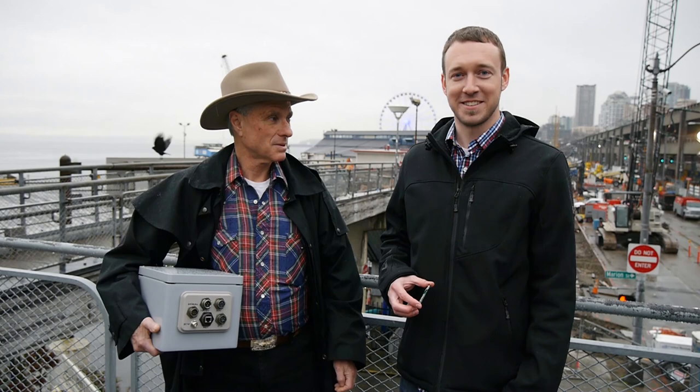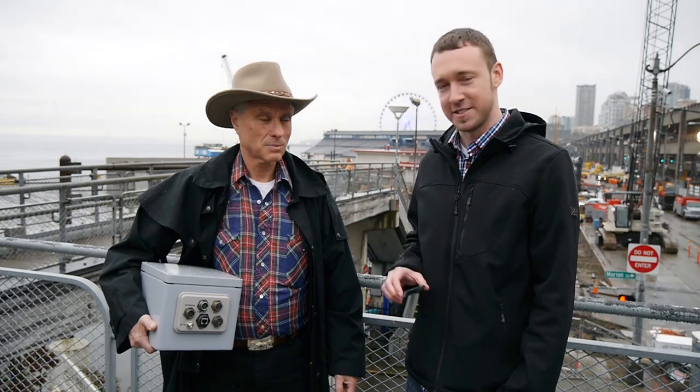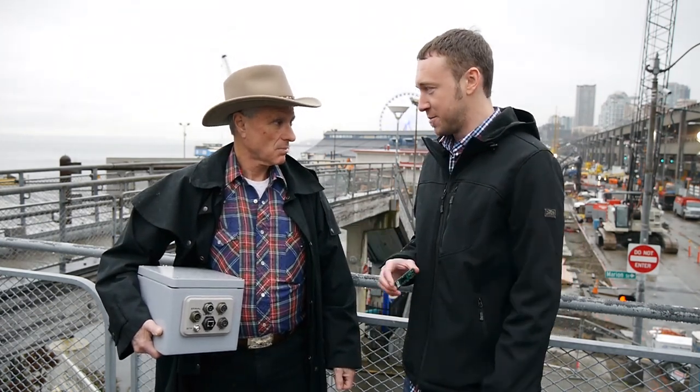This is Brandon Shibley from Toradex. I'm here with John Rogers from Dax Systems. He's using our Colibri VF61 in his seismic monitoring system. John, tell me a little bit about what your system does.